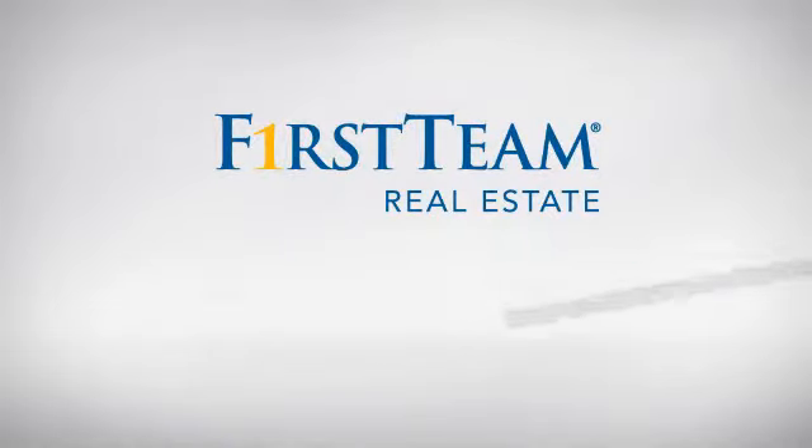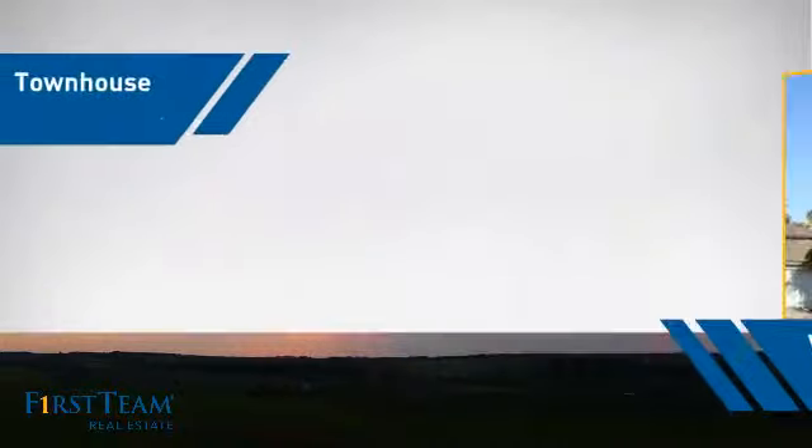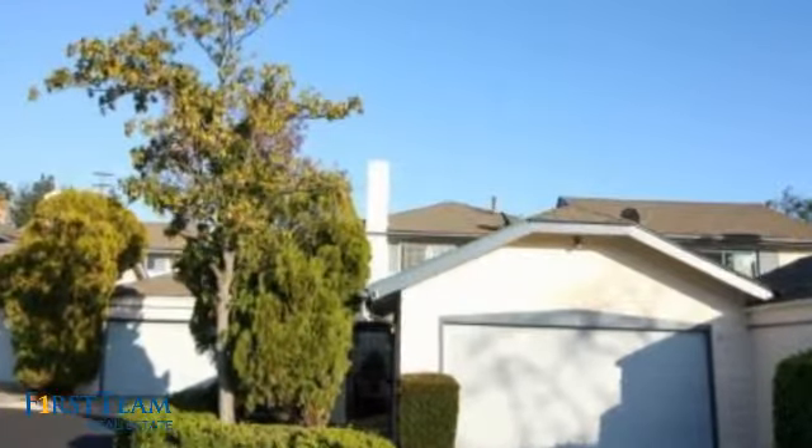At First Team Real Estate, you'll find a place you'll feel right at home in. This video is brought to you by your real estate agent. This townhouse is a great choice for those who seek privacy, comfort, and convenience within an urban lifestyle.